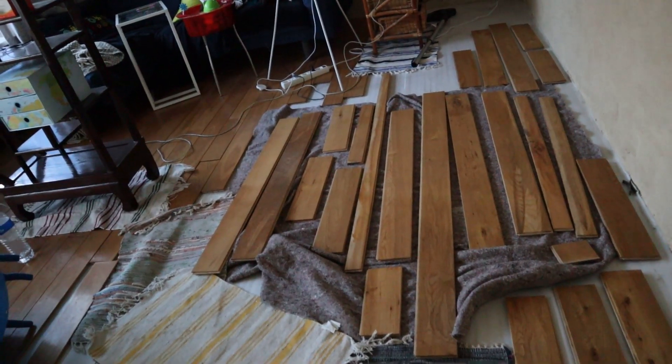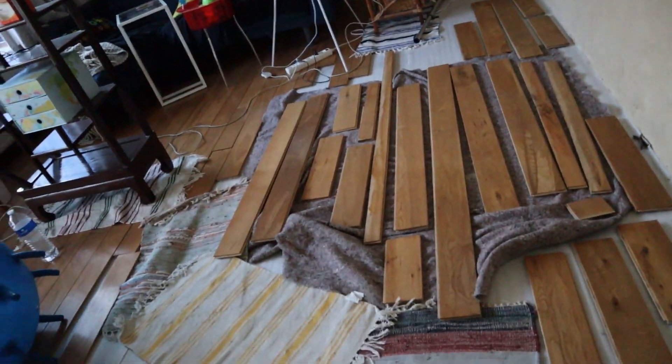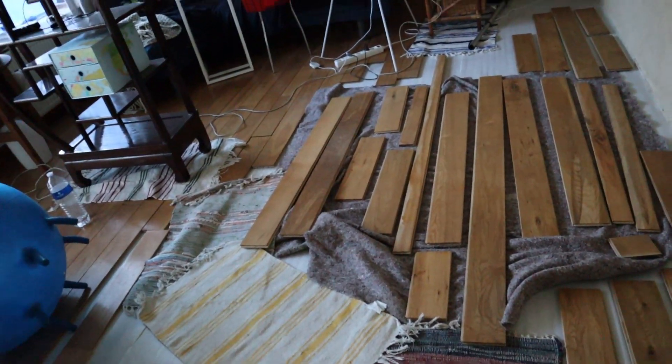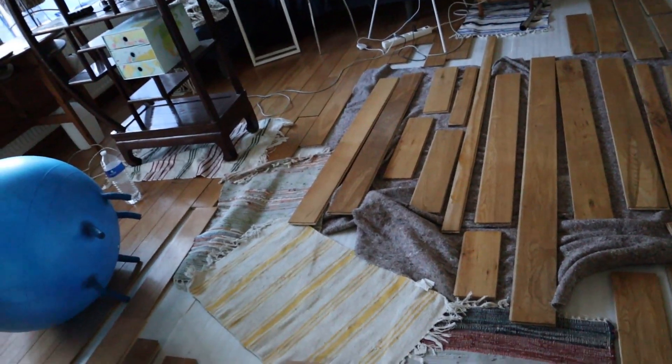What I'm going to do is clean up this half — this is all clean now — oil it again because it needs a new layer of oil, then put it all back. And then I'm going to break up the second part of the floor.